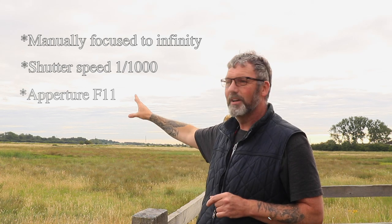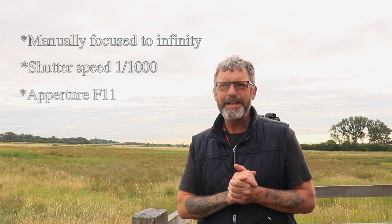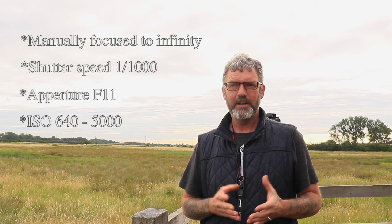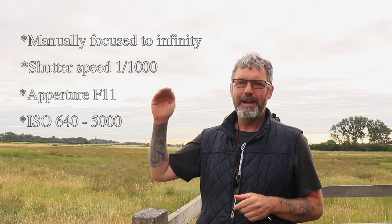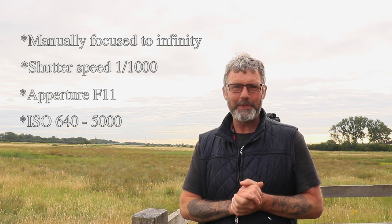So I focused on the trees at f11, and everything moving through should be reasonably sharp. The only thing I've really had to alter quite a lot was the ISO — I've shot anywhere between ISO 640 and up to 5000. I don't quite know what those images are going to come out like, but we'll see when I get back to post. Anyway, I'm going to end this video now — thank you very much for watching. If you've enjoyed it, please consider subscribing, tapping the notification bell, and giving this video a like. Until my next video, be kind and stay safe.